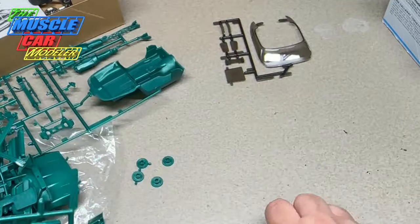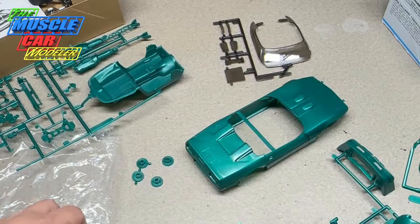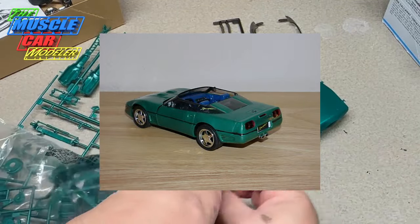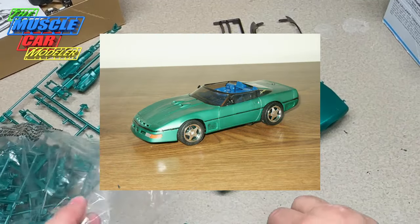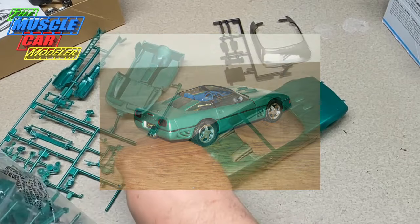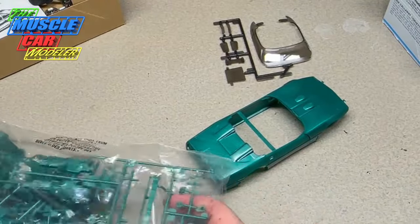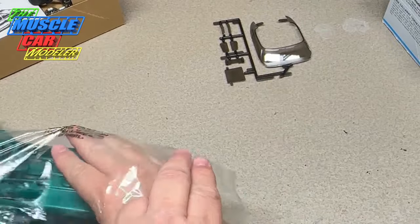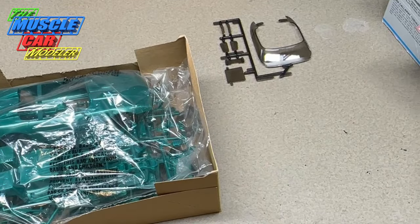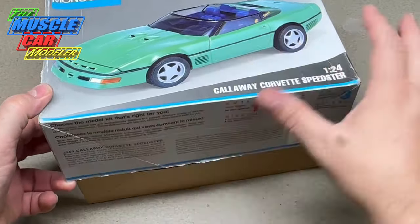Lots of really cool stuff in this kit, and I actually built one way back in the day. I've got some pictures of that old build — I don't have it anymore and don't know what happened to it. I remember I didn't paint it; I used the molded-in color plastic, but it was still fun. Callaway made a number of these Corvettes, 50-state legal and emissions compliant. The only thing that really slowed sales was the price — similar to or more than a ZR1, but with a bit more performance.